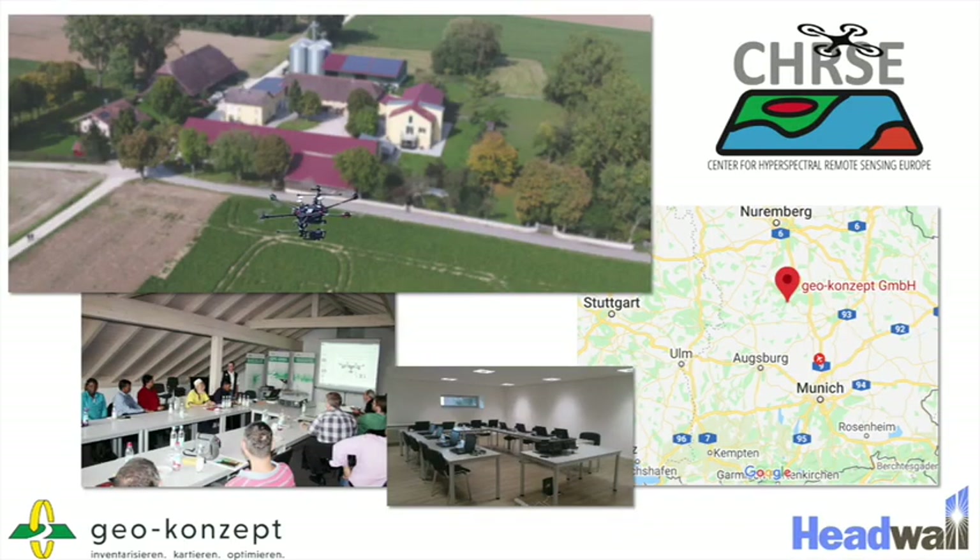The Center for Hyperspectral Remote Sensing Europe is easy to reach. It is located just one hour north of Munich Airport on the premises of GeoConcept. It is surrounded by farmland, which is perfect for flying, and offers mechanical workshops, meeting rooms, and everything needed — including ready-to-fly drones carrying hyperspectral imaging systems and licensed pilots to experience the value of hyperspectral remote sensing.